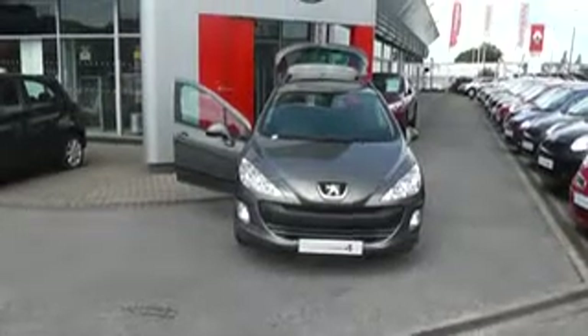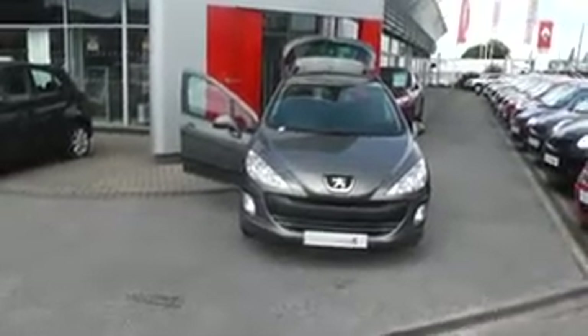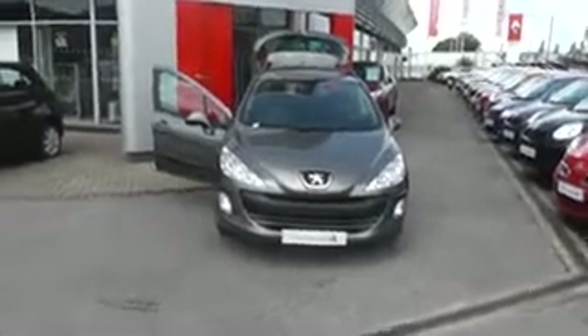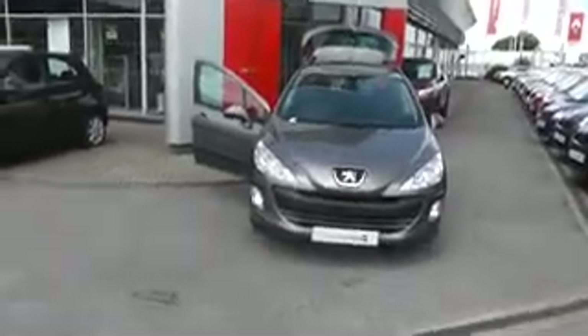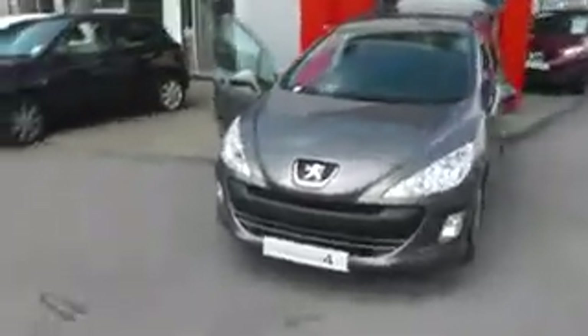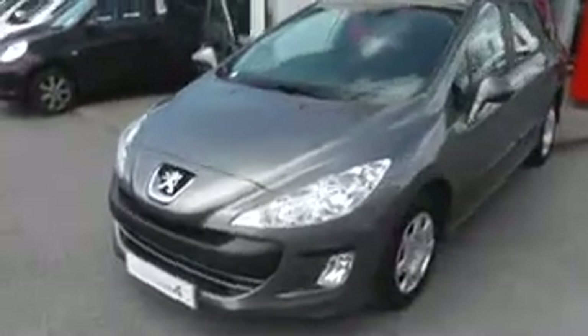Welcome to West's Garages Cardiff on Hadfield Road. Today's presentation is on the Peugeot 308 SW. It's the 1.6 HDI model, the S trim, finished in metallic grey.